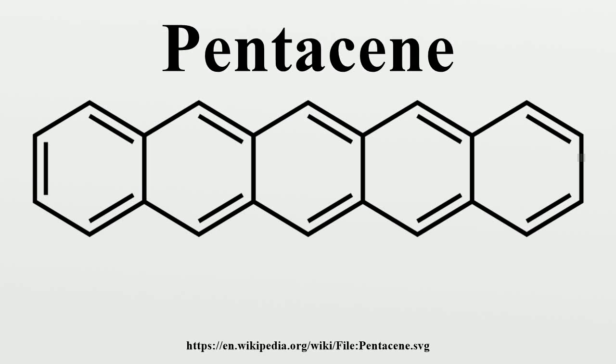Pentacene is a polycyclic aromatic hydrocarbon consisting of five linearly fused benzene rings. This highly conjugated compound is an organic semiconductor. The compound generates excitons upon absorption of ultraviolet or visible light, making it very sensitive to oxidation. For this reason, this compound, which is a purple powder, slowly degrades upon exposure to air and light. Structurally, pentacene is one of the linear acenes, the previous one being tetracene and the next one being hexacene.